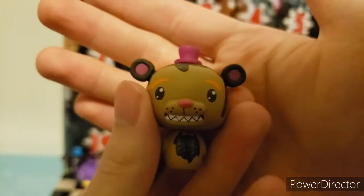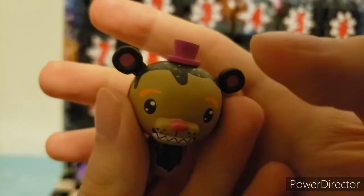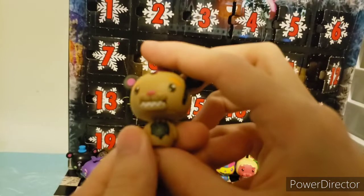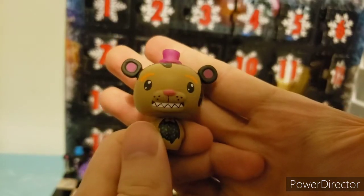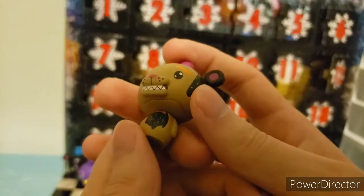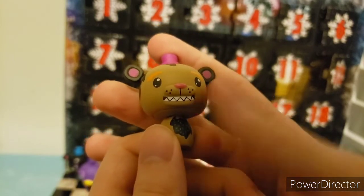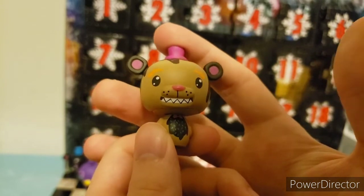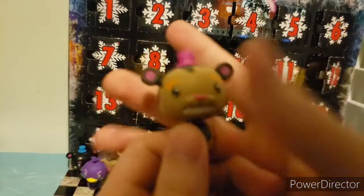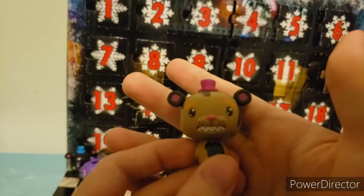For day fourteen, we have Chocolate Freddy. He has a pink top hat, pink nose, orange eyebrows, sprinkles, and chocolate flowing down his head and torso. But they didn't include the endo. I understand it's decently small, but they still managed to include the animatronic indentations on the others. This one's decently lazy or mildly okay. I still think it's a good mini, but everyone else has that detail and this one doesn't for some reason.